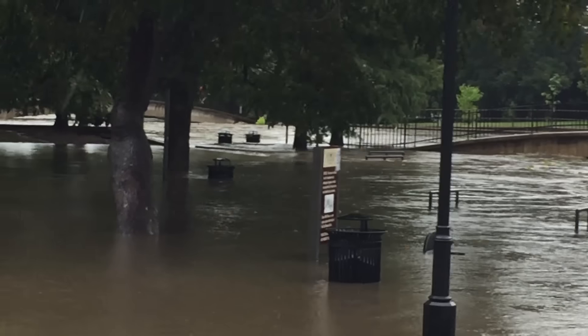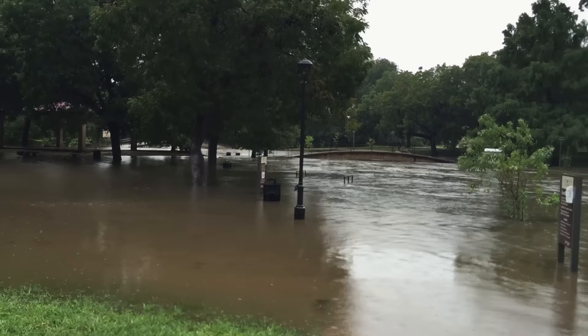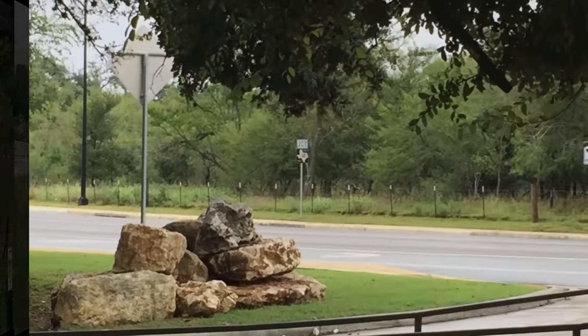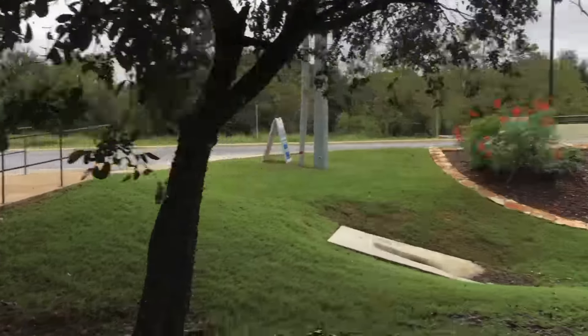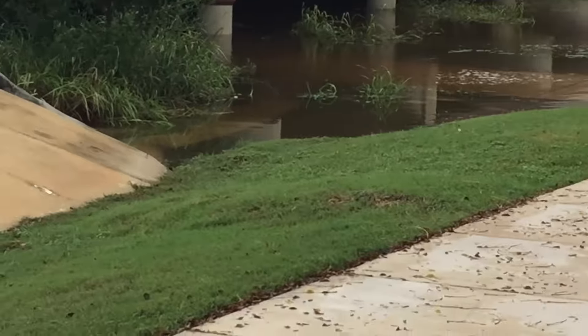As you can see, the trash cans are under water. There's the proposed H-E-B site. Here's the Hunter Bridge — once again, it's not draining.